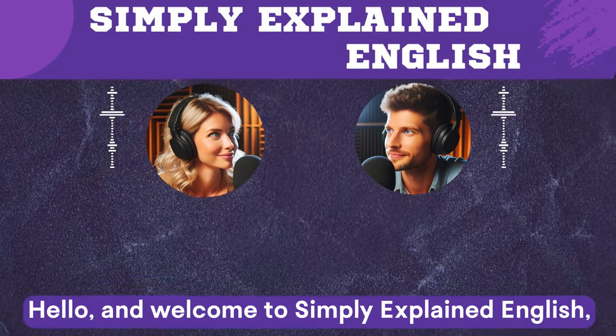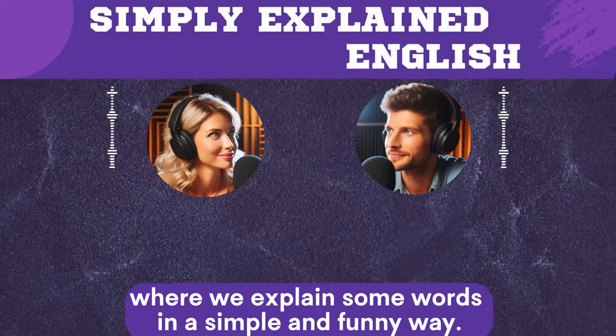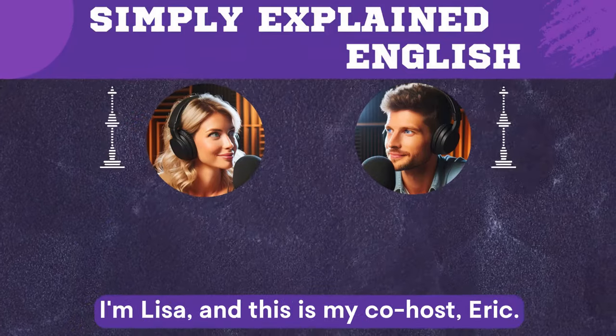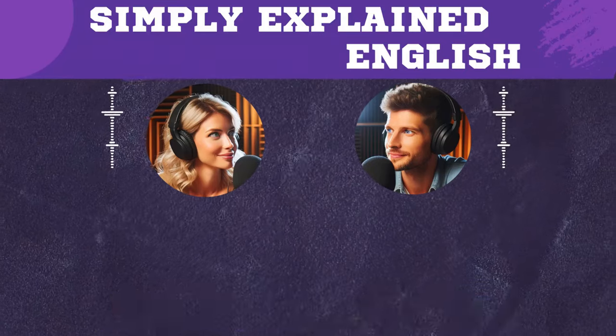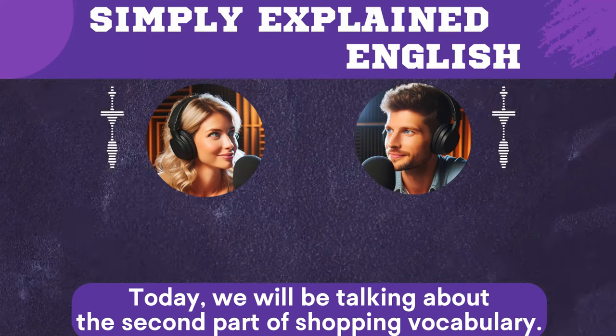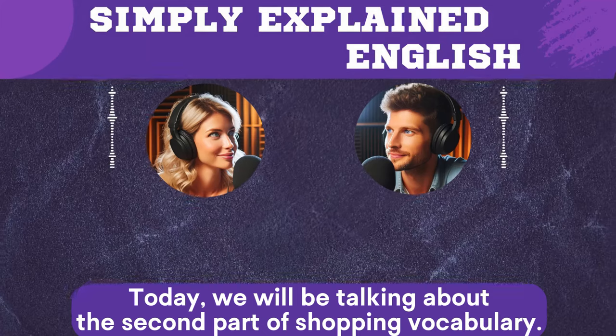Hello, and welcome to Simply Explained English, where we explain some words in a simple and funny way. I'm Lisa, and this is my co-host Eric. Hi everyone, thanks for tuning in. Today we will be talking about the second part of shopping vocabulary.